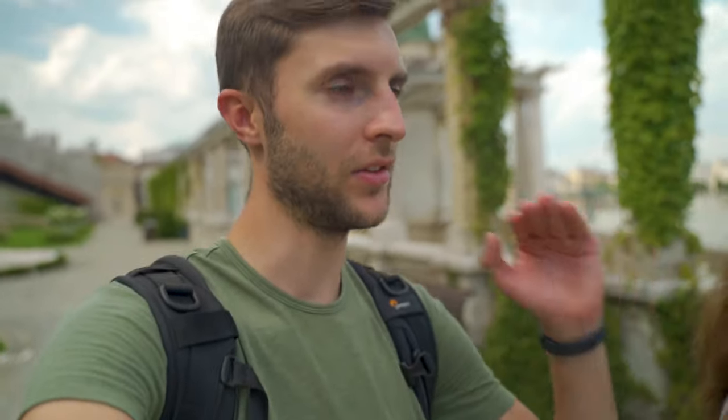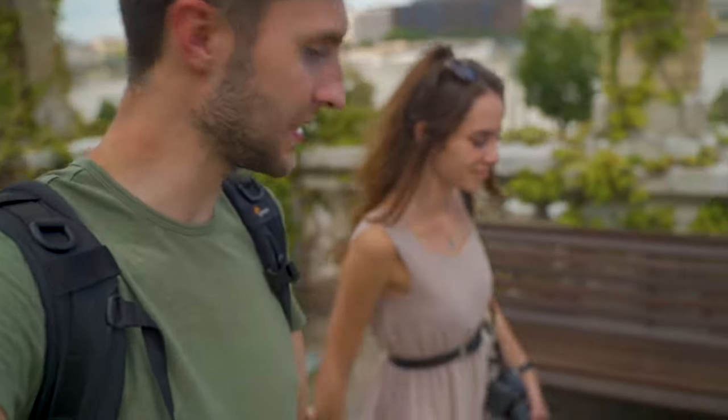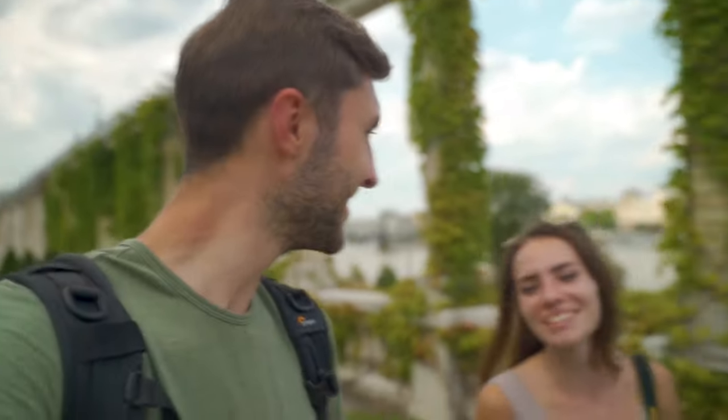Right now we are in the Castle Garden Bazaar — a very beautiful garden on the lower side of the Buda side where the Buda Castle is. This is the place that Evie found and we had it selected on the map to come see, because a princess like this has to see the castles, the gardens, everything. Today is definitely her day.